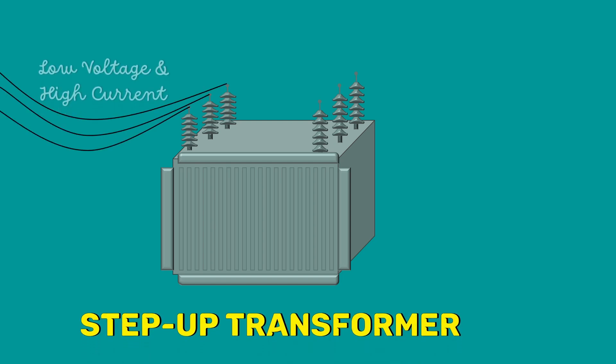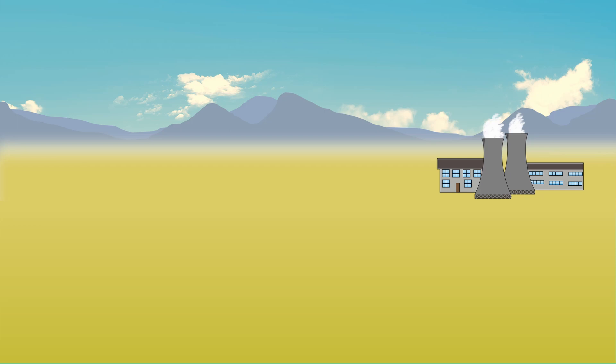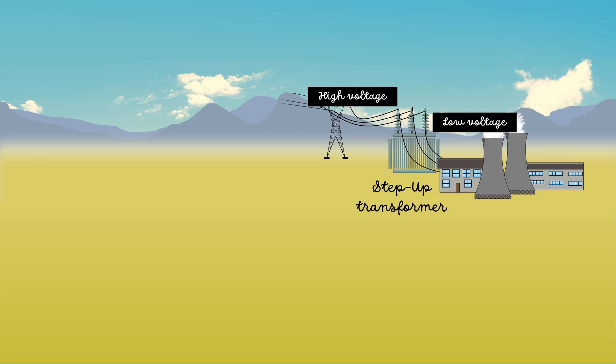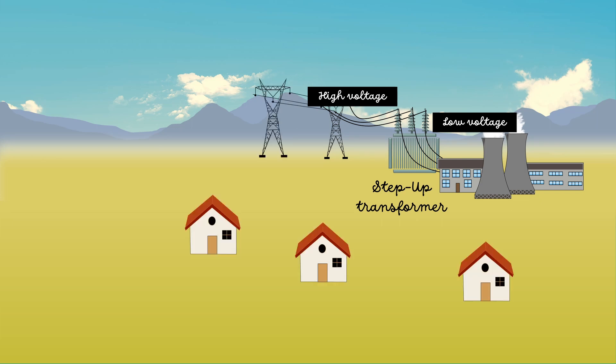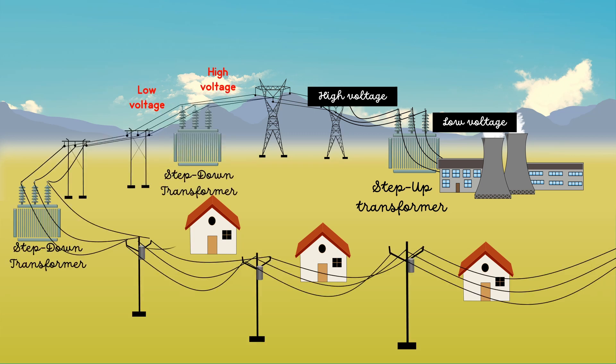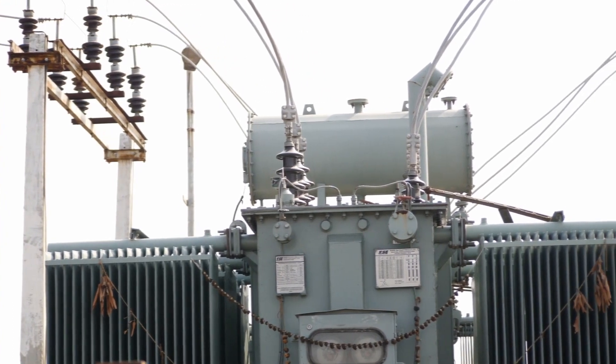Step-up transformers convert low voltage high current input into high voltage low current output. However, transformers only work on AC systems — they cannot be used in a DC system. In an AC power system, the generated electricity is first transmitted to a step-up transformer which converts the low voltage into high voltage. This high voltage is then transmitted, and before delivering it to consumers, step-down transformers convert this high voltage into low voltage. The principal advantage of AC is that it allows the use of transformers to change voltage levels. No equivalent of a transformer exists for DC transmission, so the market for AC transmission increased.